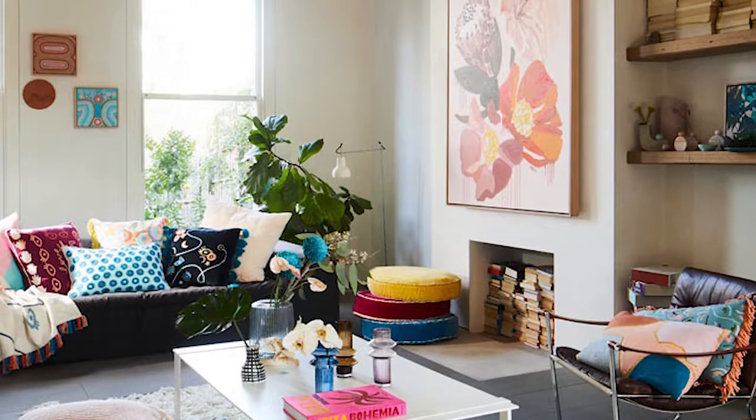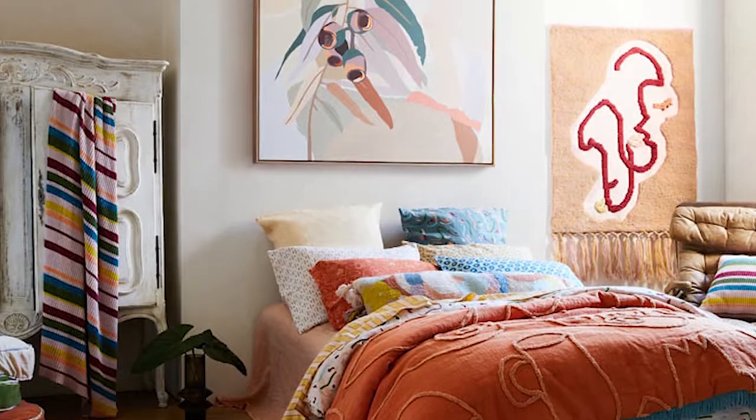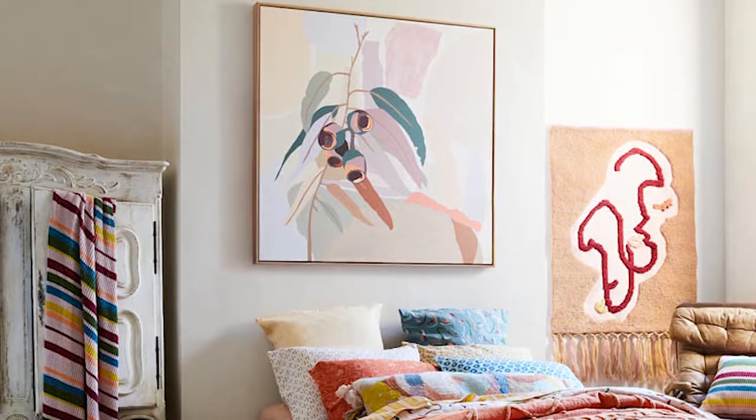Think about art as a tool to layer up space with interest. Use it to inform the palette by pulling in other colour cues from the artwork so that the room looks and feels like it all belongs together.